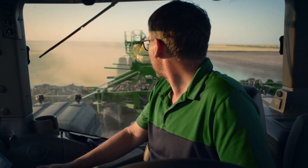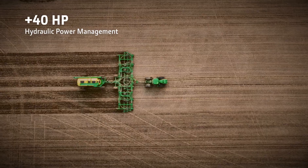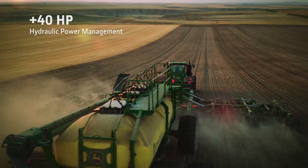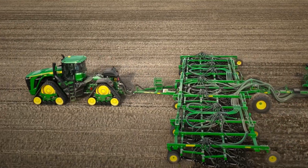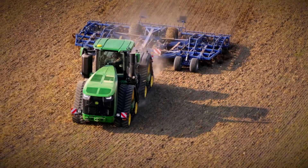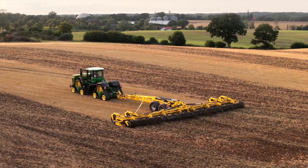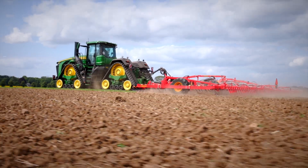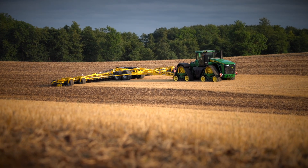Hydraulic intelligent power management is also available as an option, providing an additional 40 horsepower for demanding hydraulic applications. Although it shares the same model name with the 13.6-litre versions, the three new 9RX models have been designed from the ground up. There are more than 50 different new features.